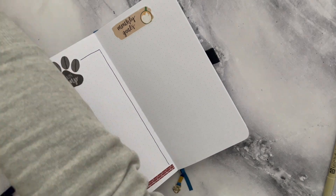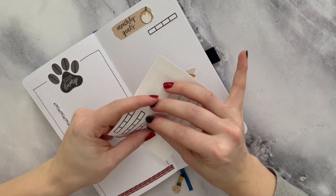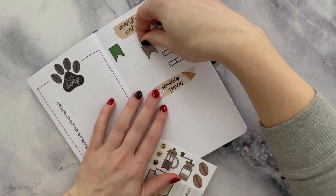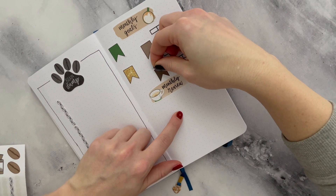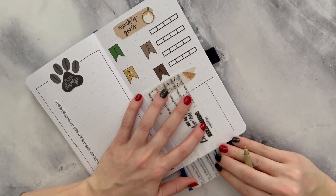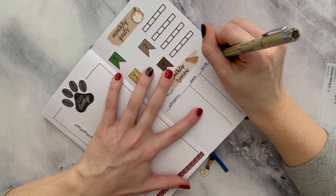On the left hand side I have my brain dump. I use my master task list sticker in my regular bullet journal, so I just decided to do a brain dump, which is essentially the same thing for me. I have those little stacked coffee bean bullets that I'm using on the left hand side. On the right hand side I have my monthly goals and my monthly review. My goals are usually a couple of things that are important to get done for the month, and my monthly review covers my social media platforms and the statistics related to that.